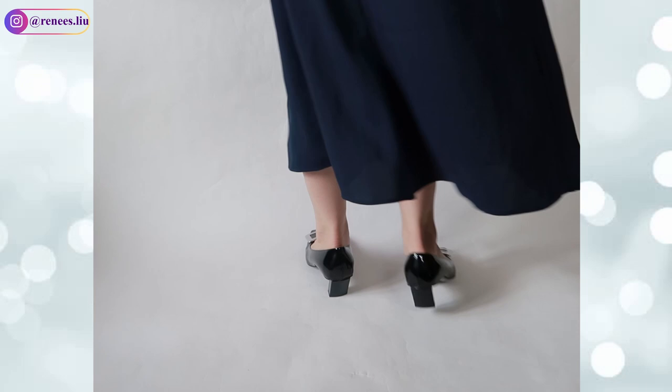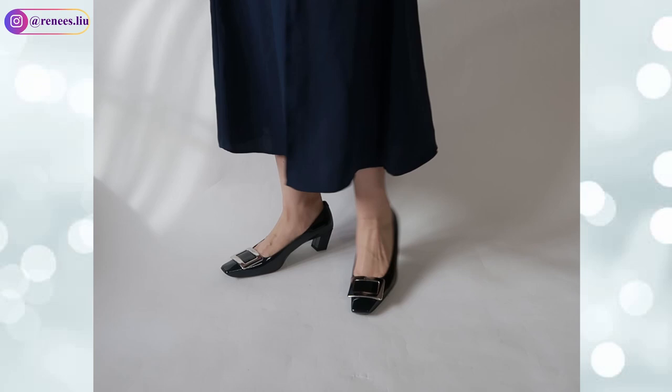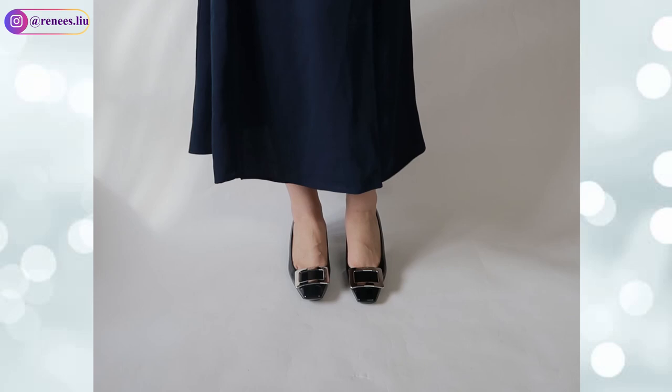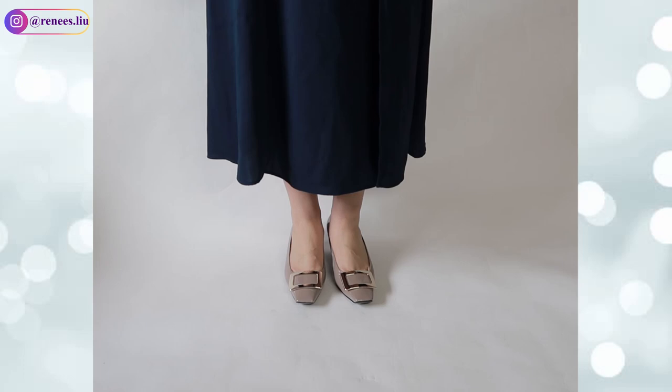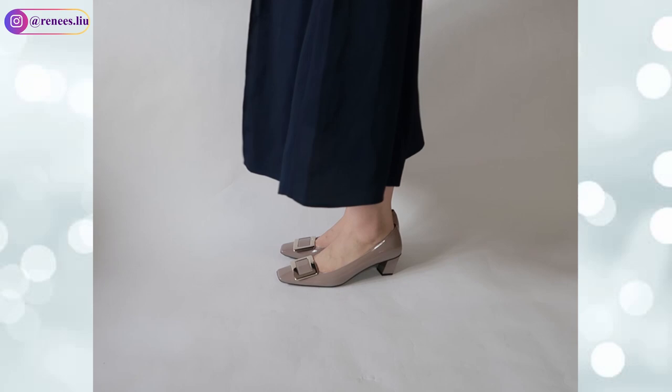The second pair is the Roger Vivier Belle Vivier patent leather pumps, one of the most classic styles from Roger Vivier. They were made in Italy. The heel height is 45mm. I have two pairs — size 37.5 — one in taupe and one in black. The retail price is $775, but I got both on sale on Solvage: the taupe was $600 and the black was $520, with no tax. I couldn't decide which color I preferred so I just got both.